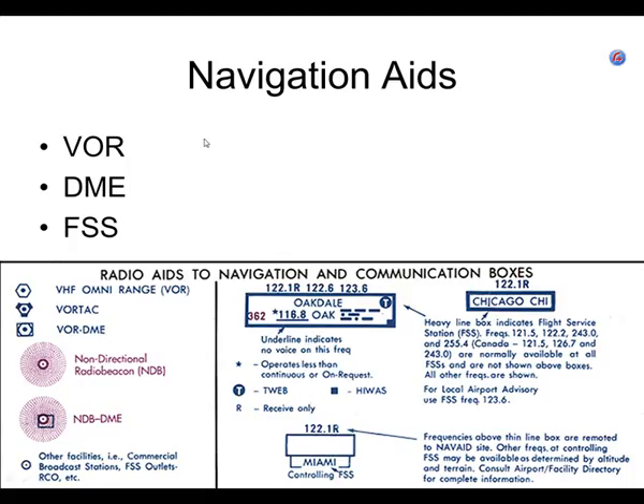Okay, gentlemen, if you remember from last time — this is charts part two, or charts part three? I think it's like two and a half. We're going to call it the third day that we talked about charts. You still ought to have a piece of paper, the slide we left off from. We talked about VOR, DME, and flight service station.